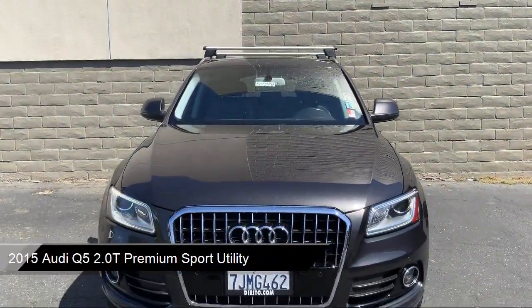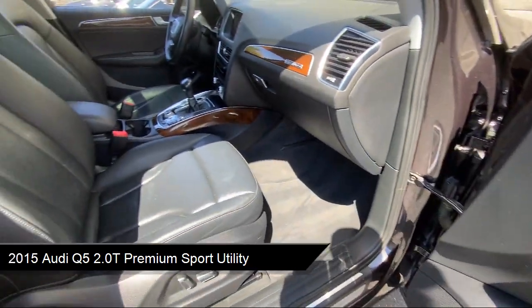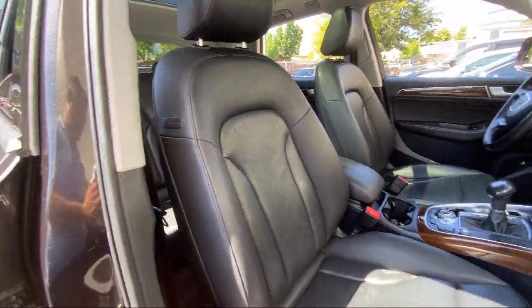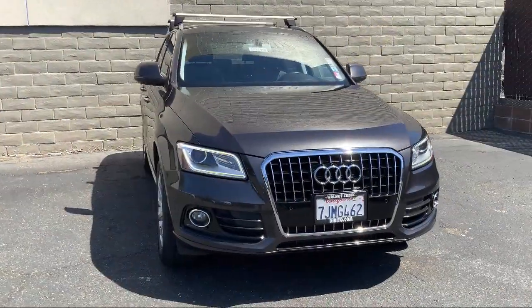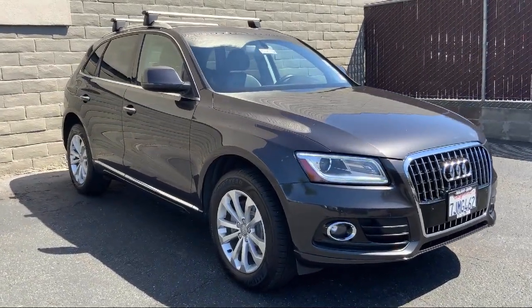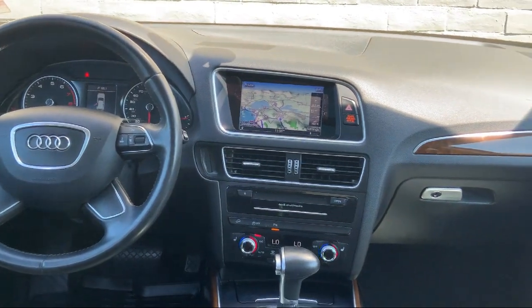It comes equipped with wood dashboard insert, leather steering wheel with auto tilt-away, rain-sensitive windshield wipers, keyless entry, heated door mirrors, roof rack, power front bucket seats, air conditioning, electronic stability control, steering wheel controls, and much more.